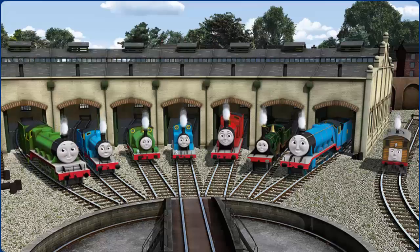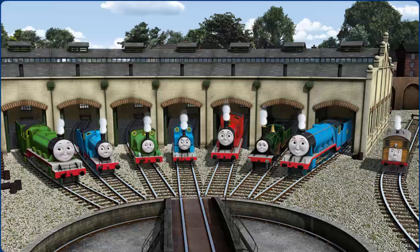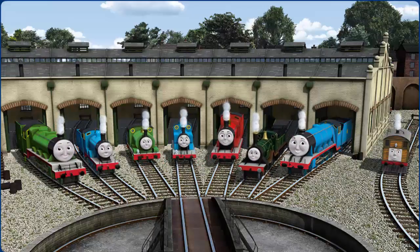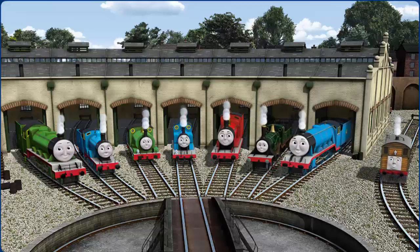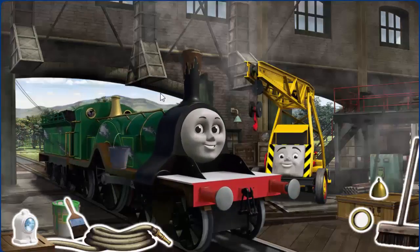You helped repair Henry, Edward, Percy, Thomas, James, Emily, Gordon, and Toby. You are really useful! Emily's funnel is clogged with mud.